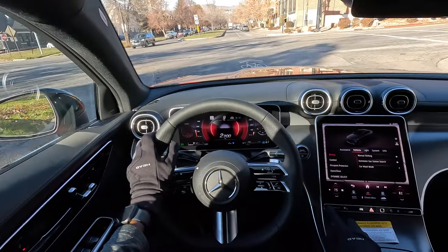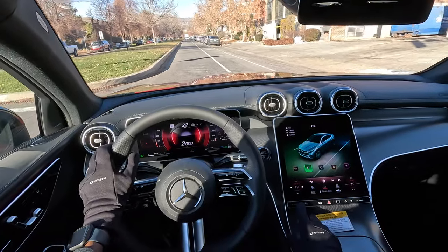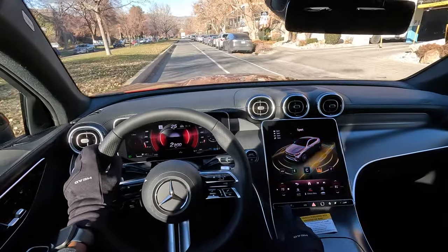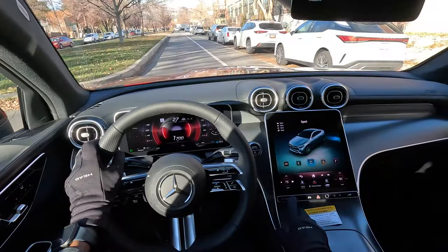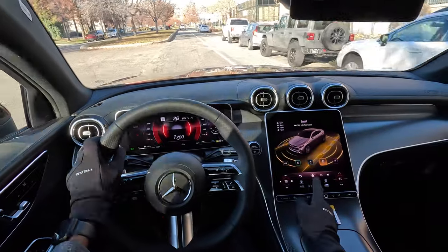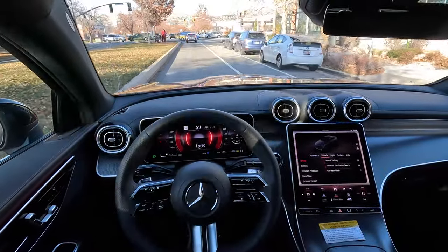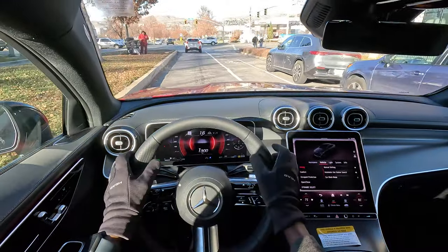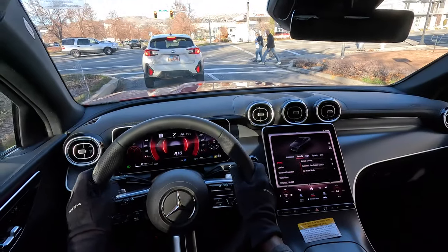This car has a number of dynamic options: eco mode, comfort, sport, and individual mode. I'm going to set it to sport mode, and when I do, the seat right away — courtesy of seat kinetics — adjusts to a more sporty configuration, becoming tighter in some regards.